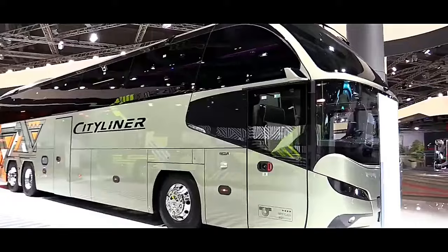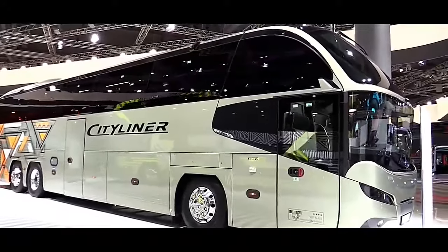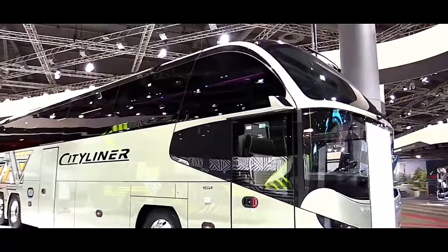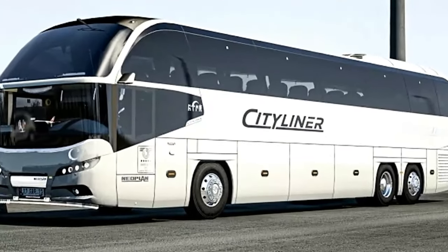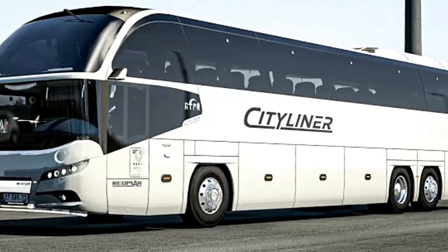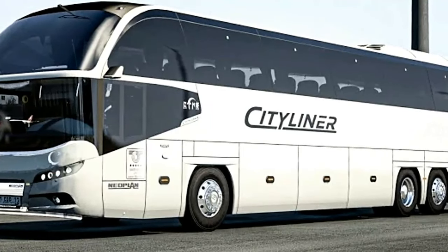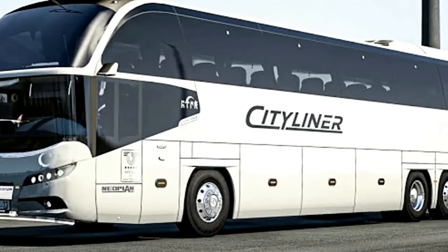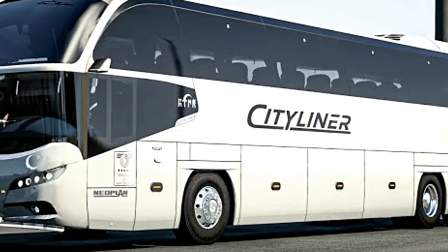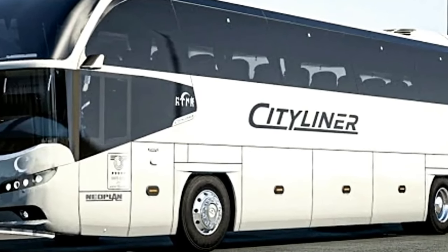The Neoplan Cityliner L is a distinguished model in the lineup of luxury coaches, renowned for its superior design, advanced technology, and exceptional comfort. This coach is designed to provide an unparalleled travel experience, whether for long-distance tours, charter services, or high-end shuttle operations.